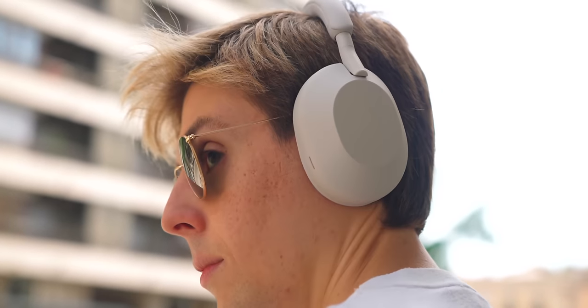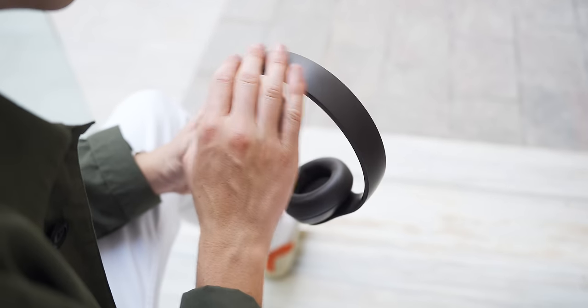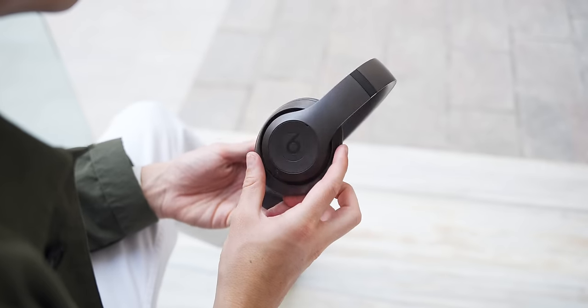There's nothing really special about the Beats Studio Pros apart from spatial audio. The Sony XM5s have that cool feature where you cover your ear and transparency mode automatically turns on. What's special about the AirPods Max is the premium design. I really wish Beats had added a special standout feature — something that would make you say 'I want that,' like the Sony XM5s have.